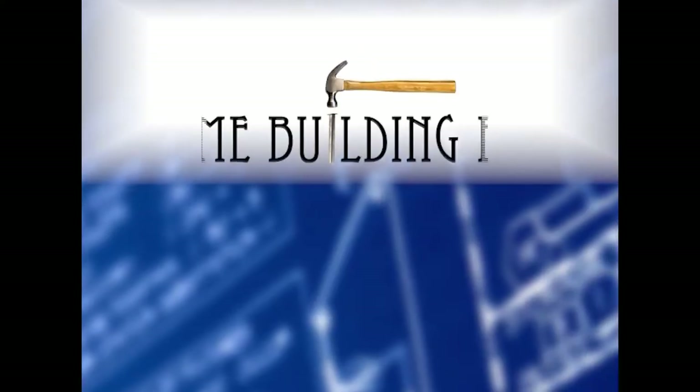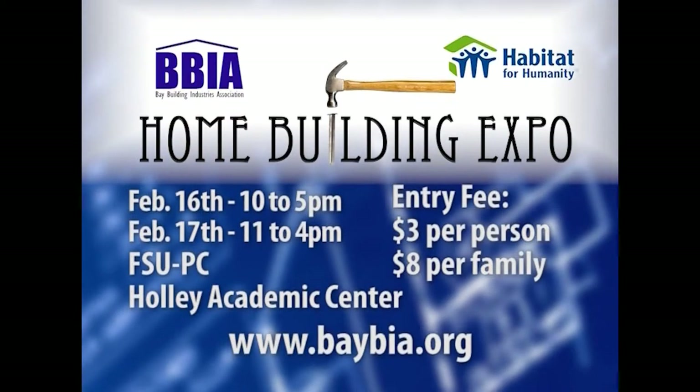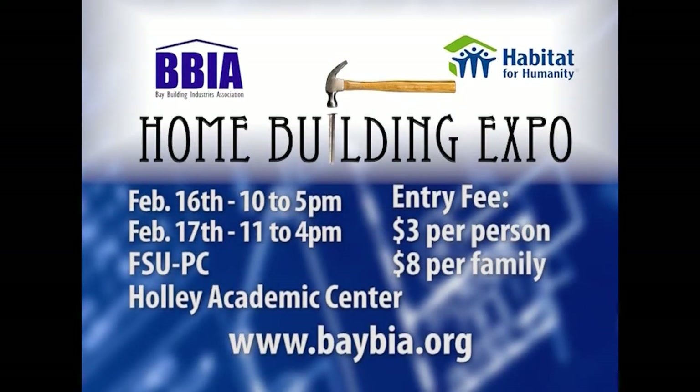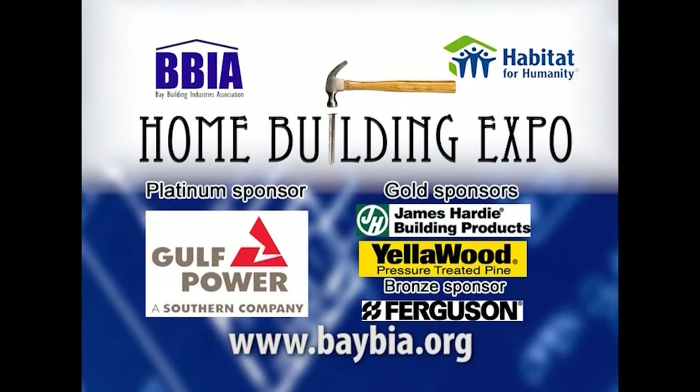The 2013 Home Building Expo, brought to you by the Bay Building Industries Association and benefiting Habitat for Humanity. The Expo is Saturday, February 16th from 10 till 5 p.m. and Sunday, February 17th from 11 a.m. till 4 p.m. at the FSU Hobby Center on Collegiate Drive. For more information, visit baybia.org.